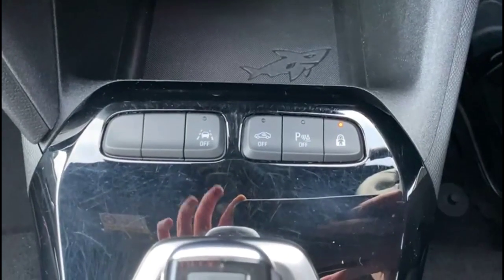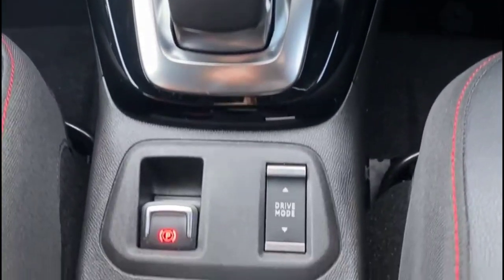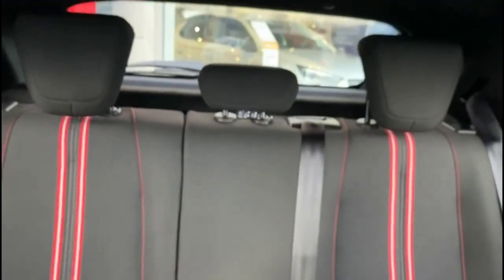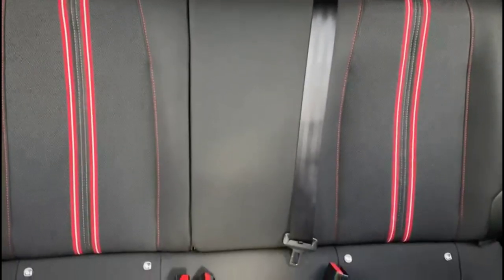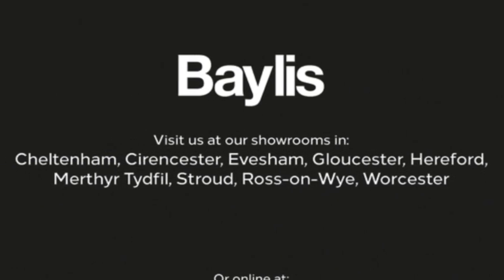Lane departure warning. Automatic gearbox with driver mode select. Electric parking brake. Rear headrests and ISOFIX provision. If you're interested in this vehicle, please give us a call at Baylis Vauxhall.